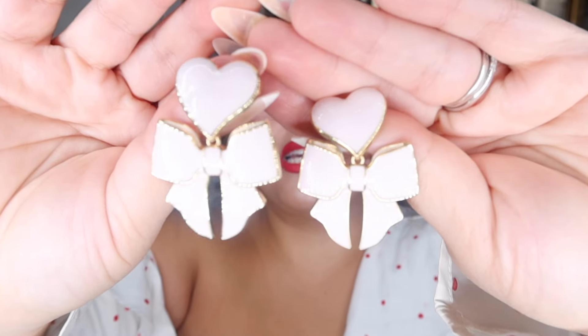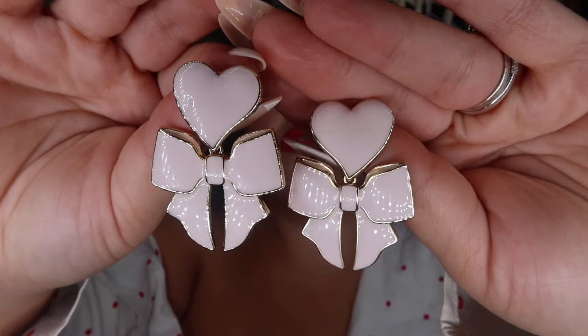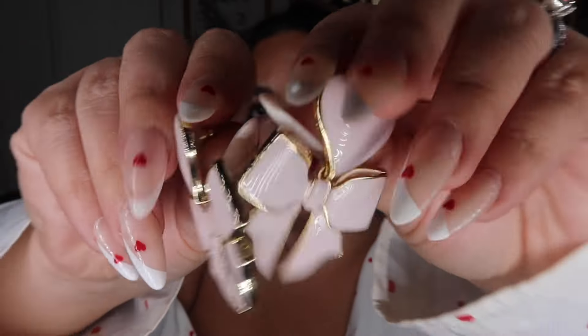I just got these from Target — also from Bubble Bar's sister brand Sugar Fix at Target. They are so cute! I love how it combines two trends: the heart for Valentine's Day and the bow. It's the prettiest pale pink color. They also had these in gold with rhinestones and in red, but I thought the pale pink was the most unique. I'll link these below — they definitely still have them and they were super affordable.